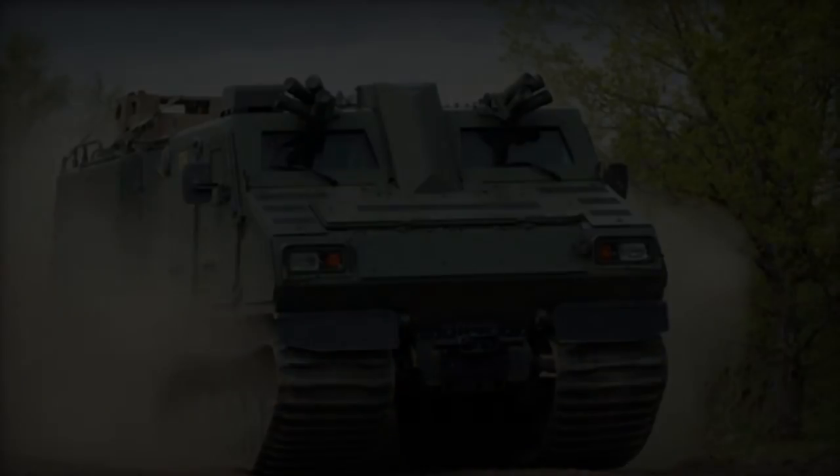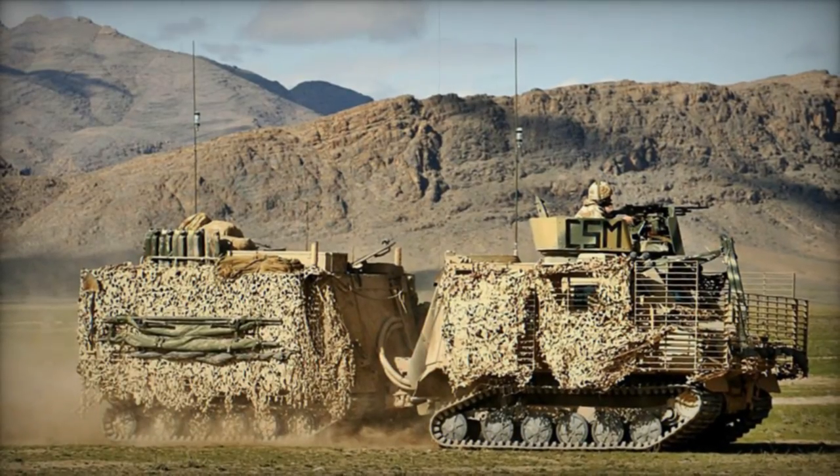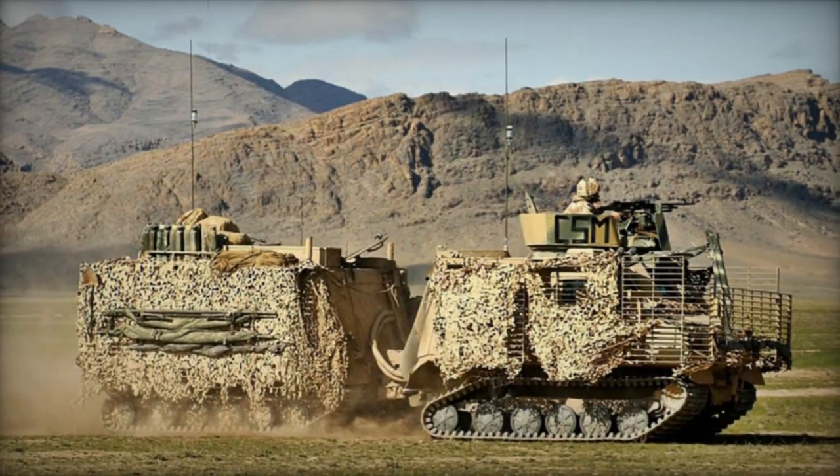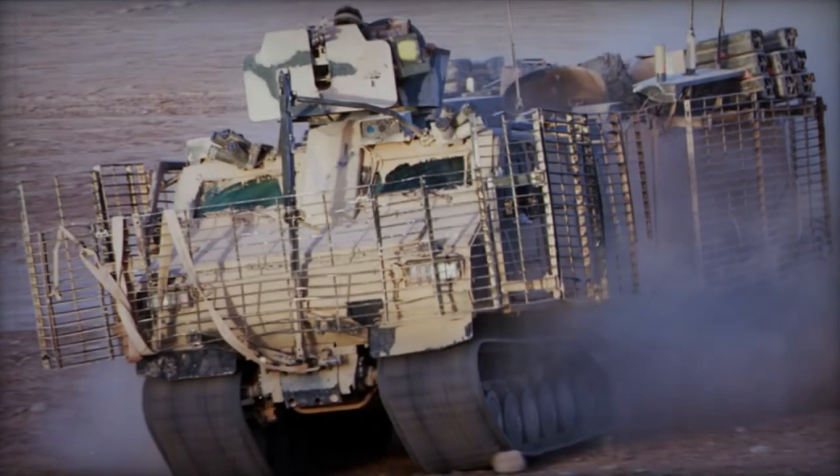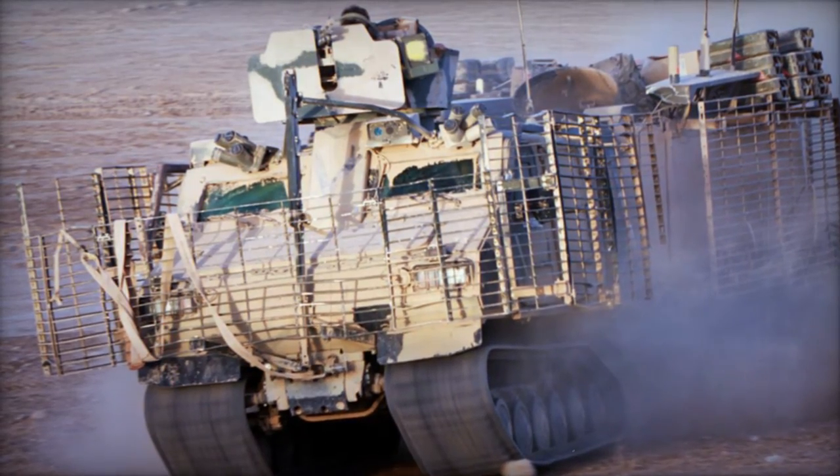Comprising two articulated tracked units interconnected by a steering mechanism, the BVS-10 ensures continuous propulsion with all four rubber tracks. Retaining the superior mobility of its predecessor, it traverses rough terrain adeptly.